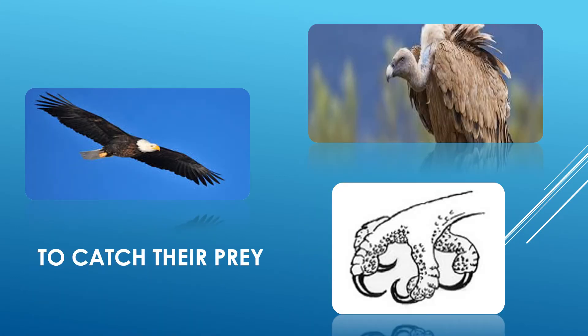Now let us talk about eagles and vultures. These birds are also called birds of prey. They have sharp claws to catch and tear their prey. By prey, I mean the small animals which these birds hunt for food, such as a rat or a squirrel or any small animal.